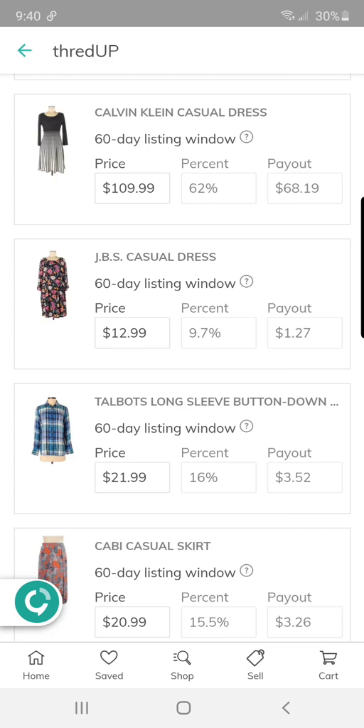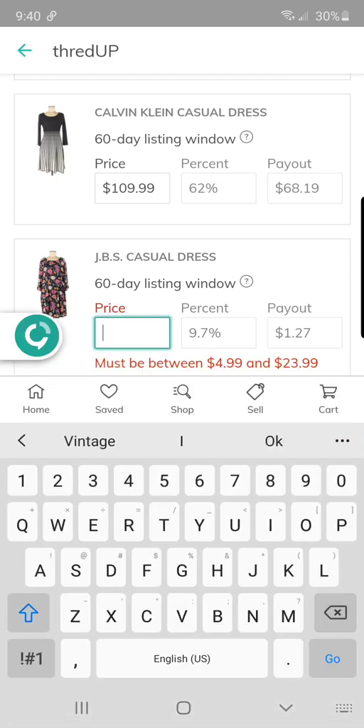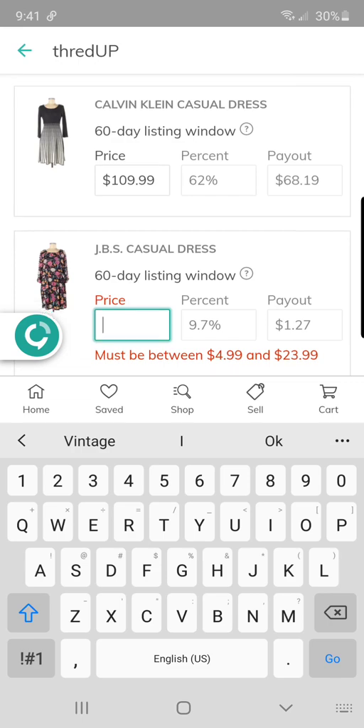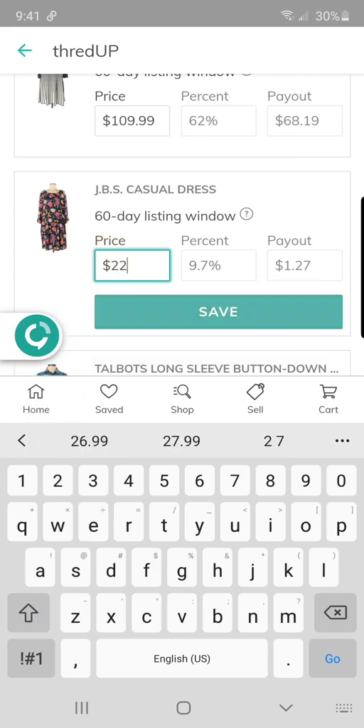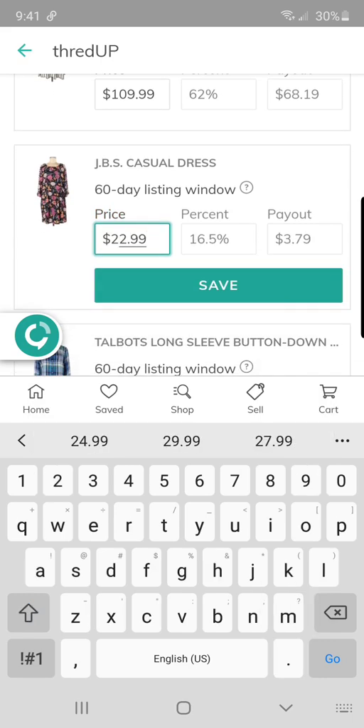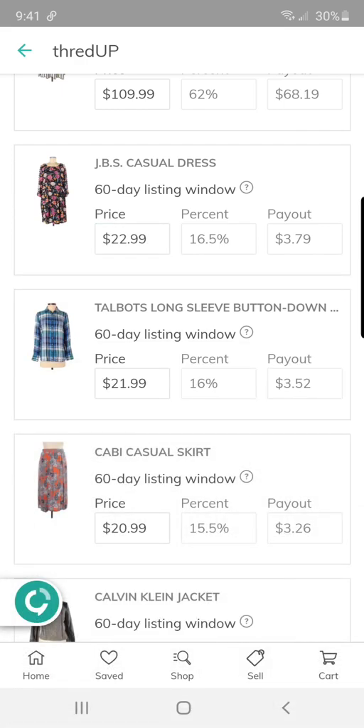This JBS casual dress — I was going to sell on Poshmark because it's a lower-end, more boutique cheap-made dress, but I didn't feel like photographing it. That payout is really sad — I paid a dollar for it and it's only going to be $3.79. I'm not going to lower the price on that; I will just reclaim it and sell it myself on Poshmark for like $20 so I can net $16.